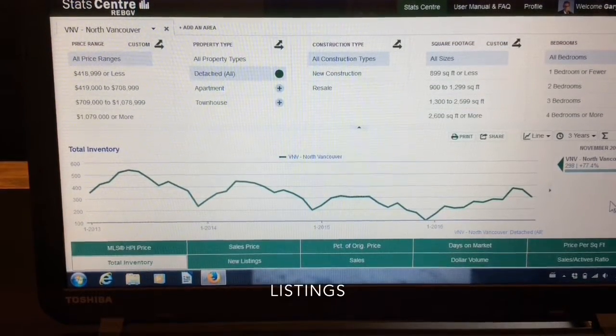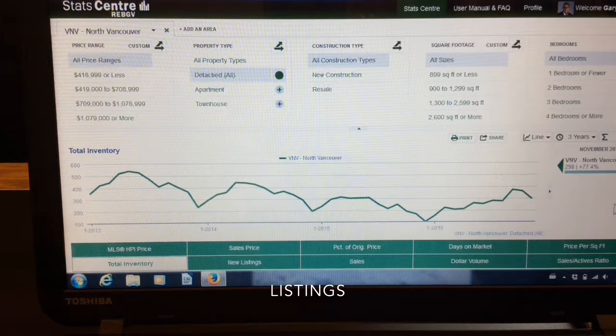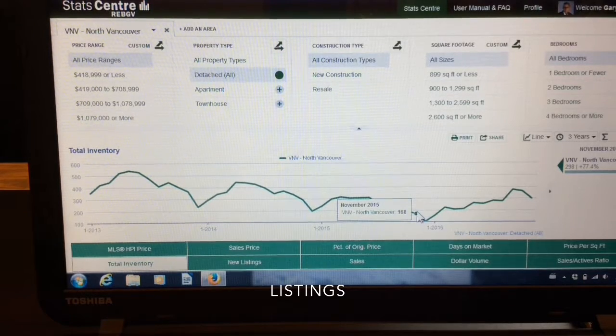Now let's look at inventory — that's inventory of listings available. Typically this time of year we see a drop. For houses, we ended up with 296, which is a drop of 18% from a month ago, or from a year ago it was an increase of 76%.